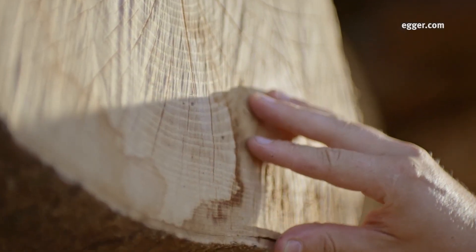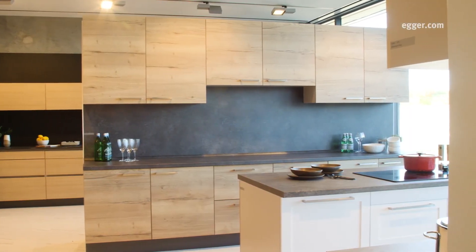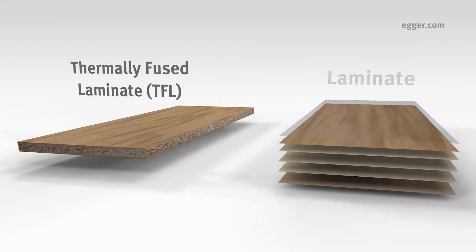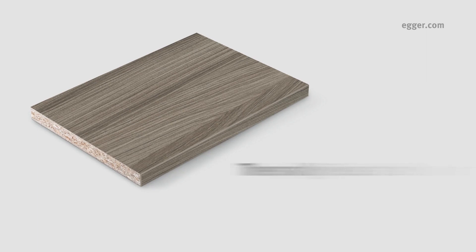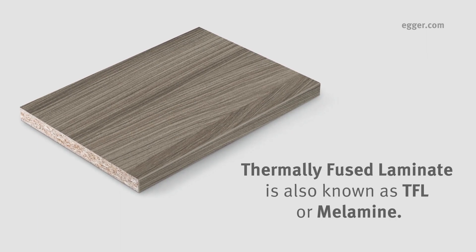When it comes to wood-based decorative surfaces, customers can save valuable time, money, and resources by using a combination of thermally fused laminate and laminates versus other materials for projects. As you may know, thermally fused laminate is also known as TFL or melamine.